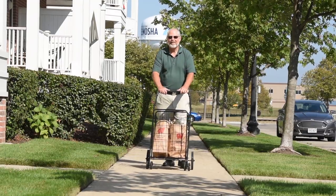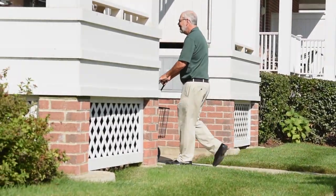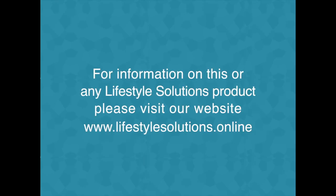At Lifestyle Solutions, our goal is to make your life easier. Our cart will handle everything you throw at it and keep you moving in the right direction.